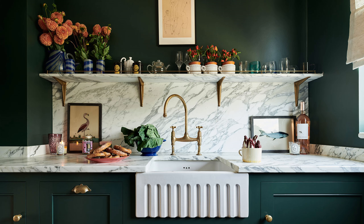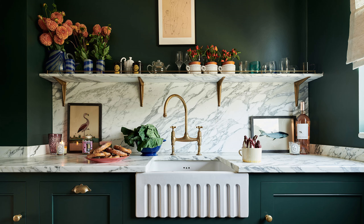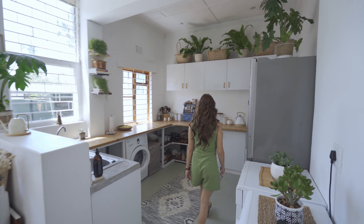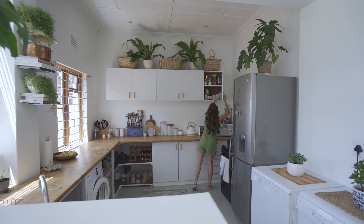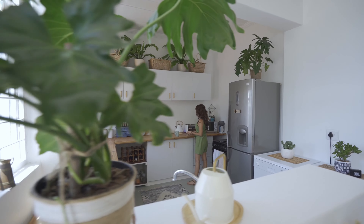Green is a calming and soothing color that is associated with nature and tranquility. In the kitchen, it can help create a sense of relaxation and balance. Additionally, green is often associated with freshness, making it a popular choice when it comes to kitchens.